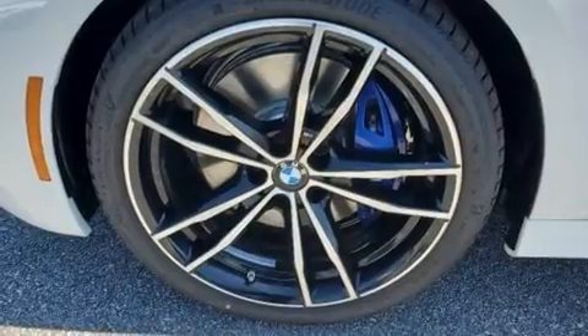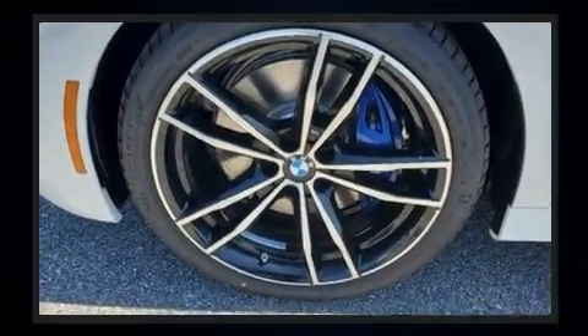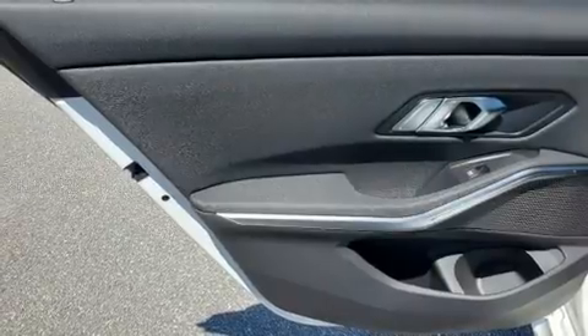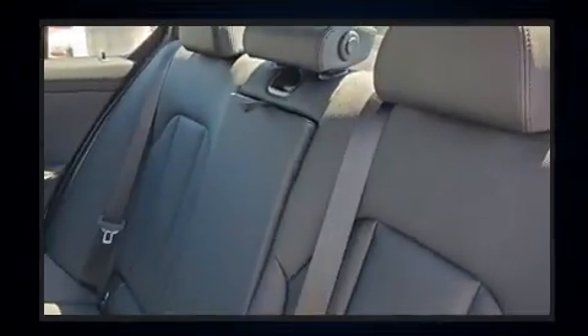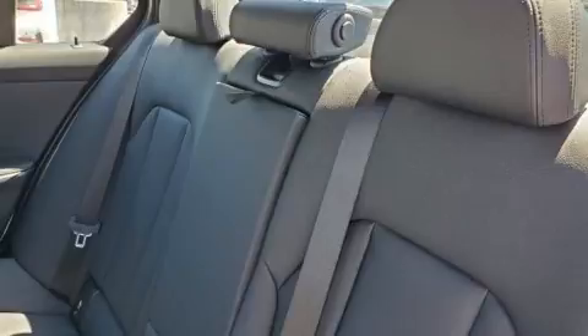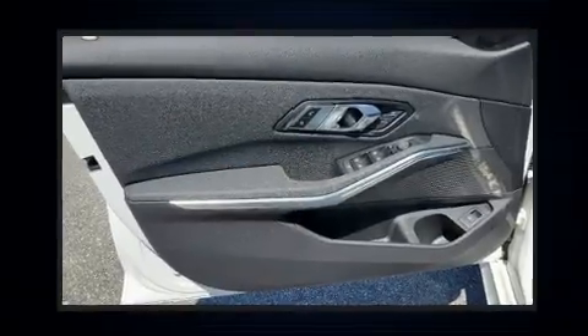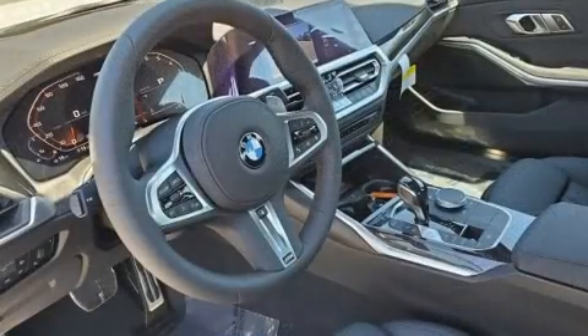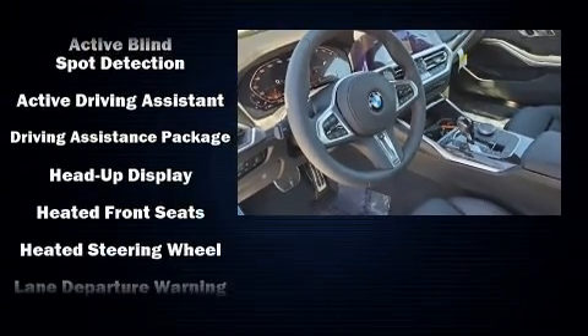All of the following features are included: adjustable headrests in all seating positions, a leather steering wheel, a trip computer, an automatic dimming rearview mirror, automatic dimming door mirrors, lane departure warning, and power front seats. For drivers who enjoy the natural environment, a power moonroof allows an infusion of fresh air.